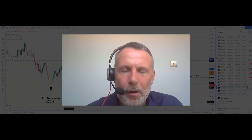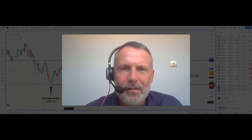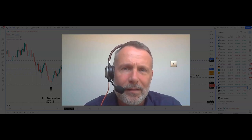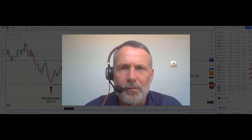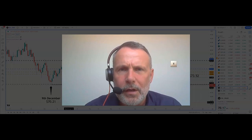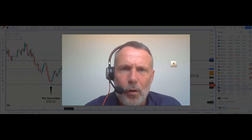Hi guys, it's Ian from OSBFX. It is Wednesday the 3rd of May 2023, about half past 10 in the morning in the UK. Later on today we've got the Fed interest rate decision, policy statement and press conference. They are widely expected to increase rates from 5% to 5.25%. One product that's got my attention this morning is US crude oil.